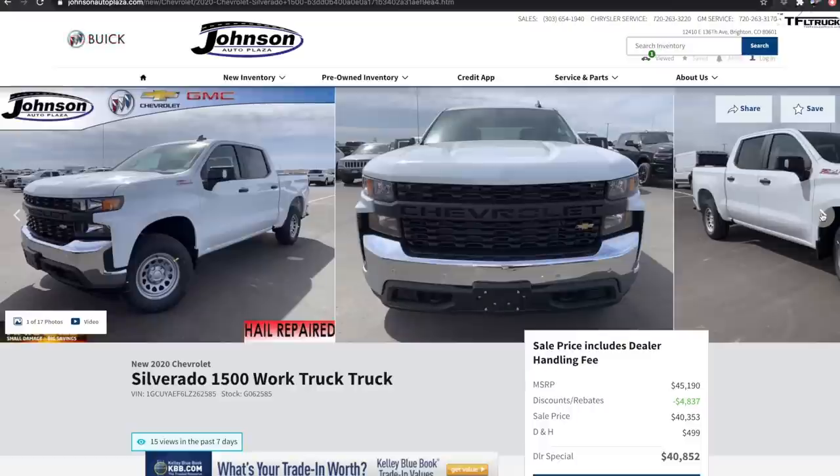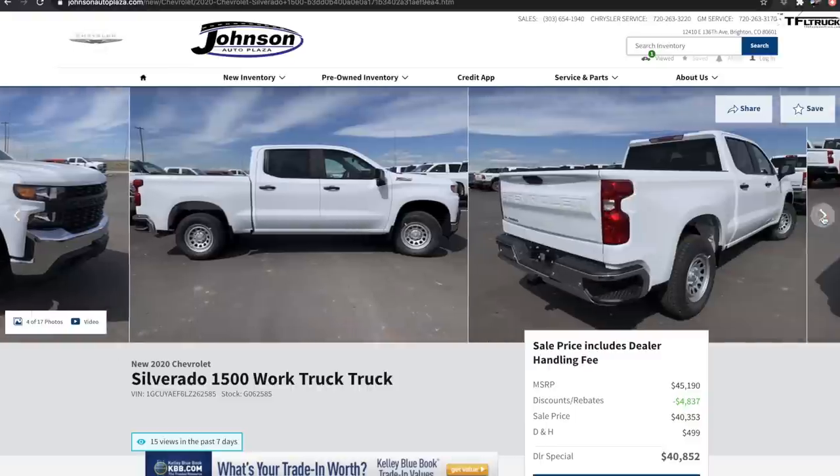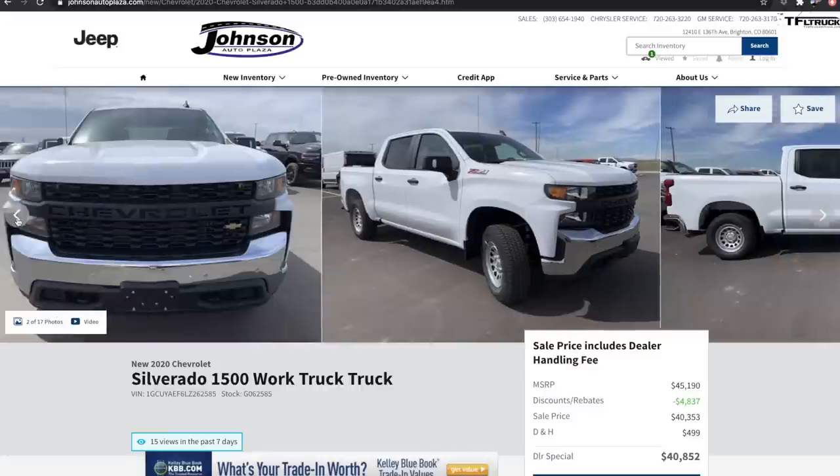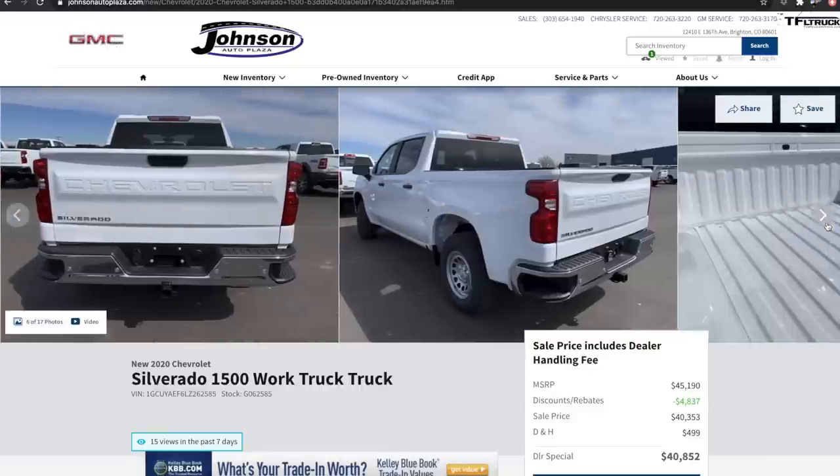I've pulled up a truck on Johnson's Auto Plaza — a Silverado 1500 work truck, a crew cab with the Z71 off-road package, a brand-new 2020 four-wheel drive with an MSRP of $45,190. Johnson's is offering discounts and rebates up to $4,800, so the dealer special is $40,852. That's almost $41,000 before you try to negotiate. It has steel wheels, which look cool, and the really cool front end with 'Chevrolet Silverado' written across it. But when you step inside, that's where the value proposition starts to fall apart. It has a bench seat and a seven-inch screen, which is fine.